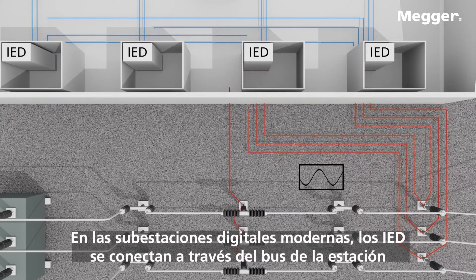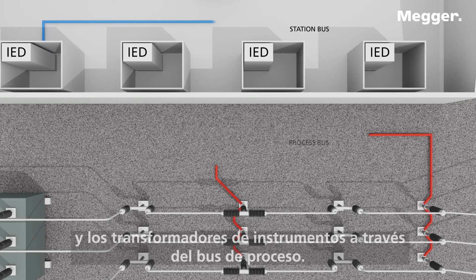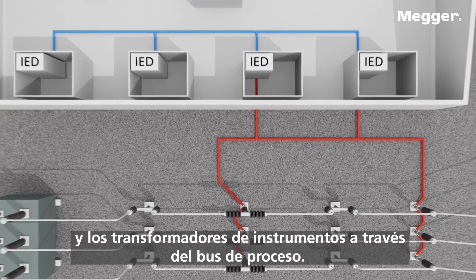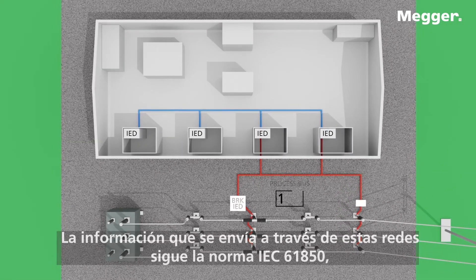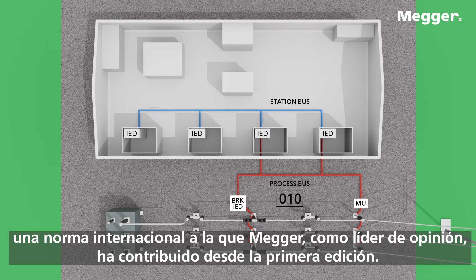In modern digital substations, the IEDs are connected through the station bus and the instrument transformers through the process bus. The information sent in these networks follows the IEC-61850 standard, an international standard that MEGA, as a thought leader, has been contributing to since Edition 1.